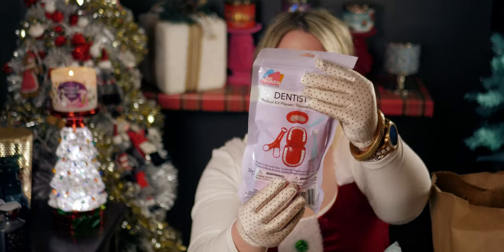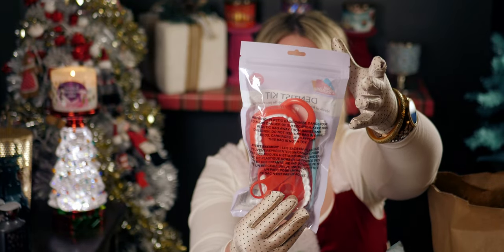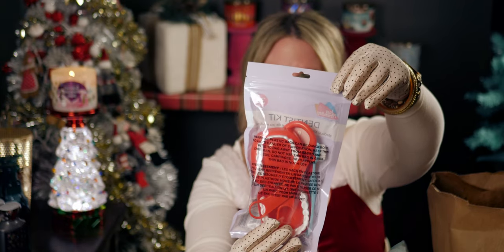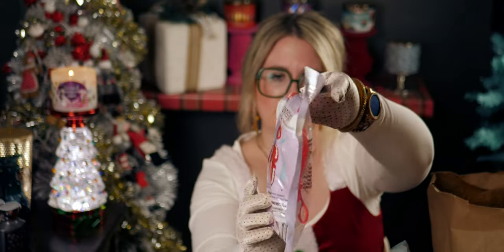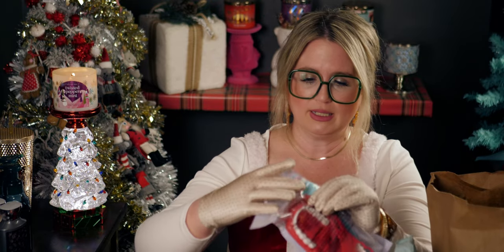I also got this little dentist kit. I've seen it on social media and could never find it at my Dollar Tree until now. It's by a company called Just Pretending, and it even has a cute little plastic toothbrush in there — so adorable.